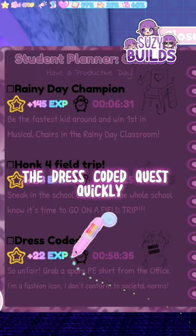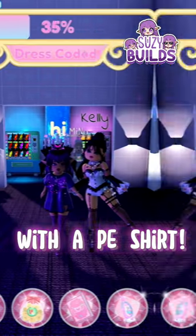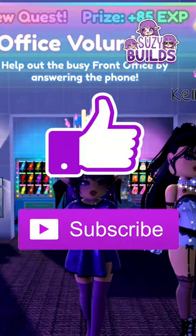Did you know that you can complete the dress-coded quest quickly if you have an outfit saved with a pay shirt? Like and subscribe for more Royal High facts!